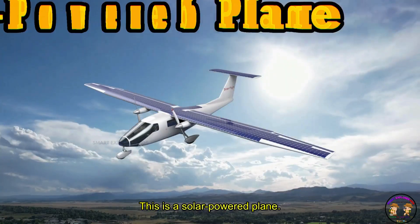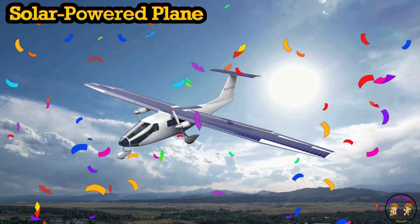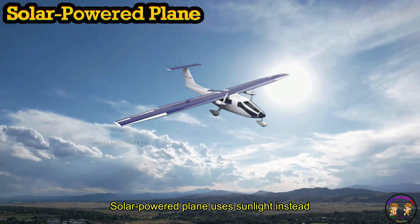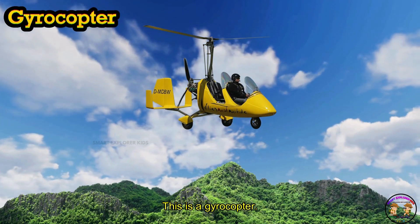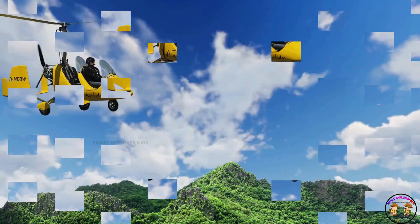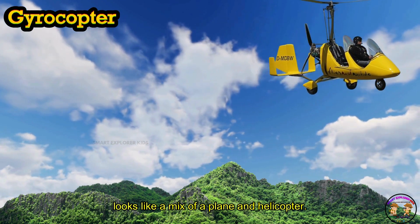This is a solar-powered plane. A solar-powered plane uses sunlight instead of fuel. This is a gyrocopter — a mix of a plane and a helicopter.